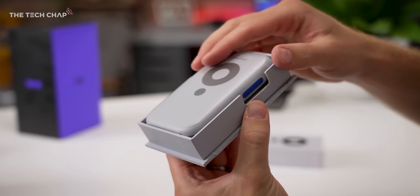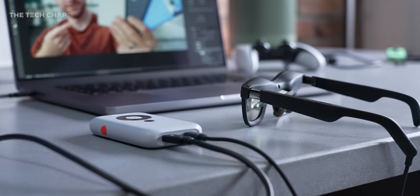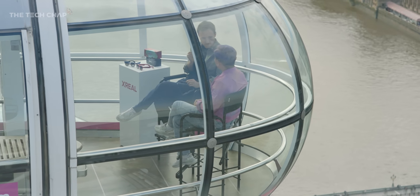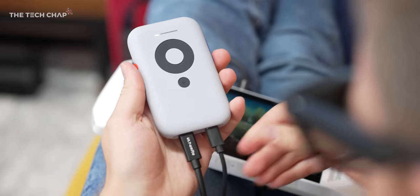What I do find myself using more is the Xreal Beam. This is an optional extra — costs about $120. The Beam allows three additional display modes. If you plug the glasses into your phone or Steam Deck without it, you will see what we call air casting.